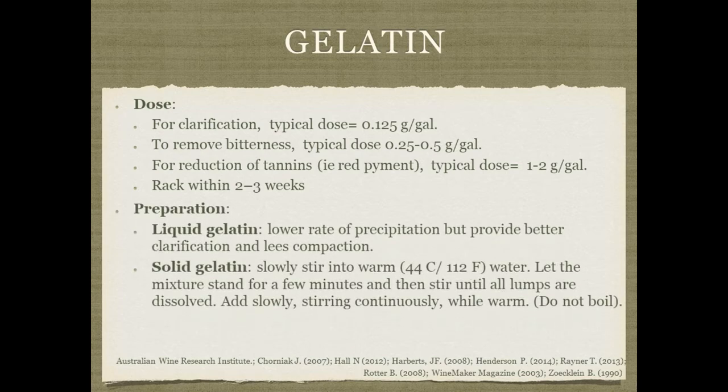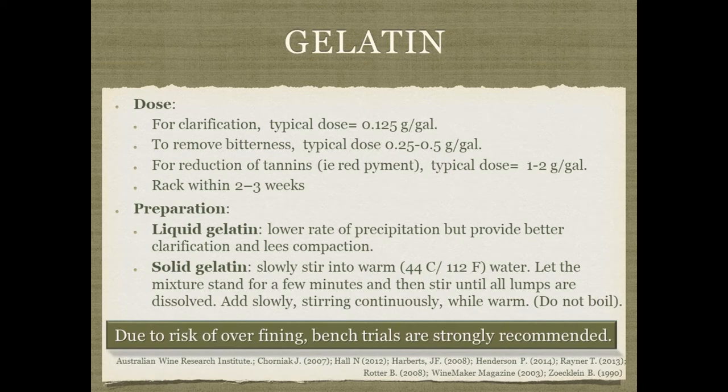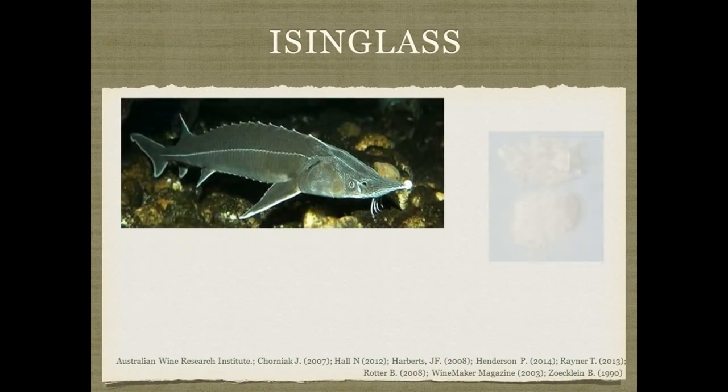There is liquid gelatin, which has a lower rate of precipitation but is much easier to prepare and use. Solid gelatin has to be prepared in warm water — let it sit for a few minutes and stir until the lumps are dissolved. Don't boil it, as that will denature the protein, similar to boiling an egg white. Just put it in warm water. Because of the risk of over-fining, I recommend bench trials with gelatin whenever possible.